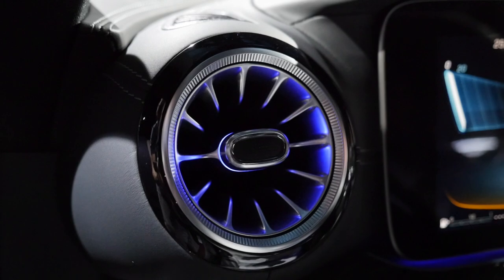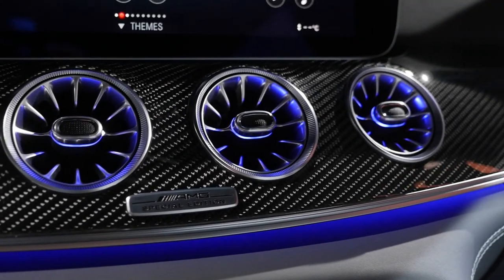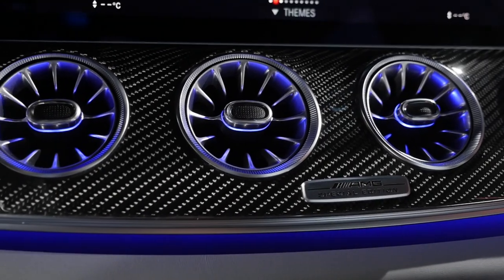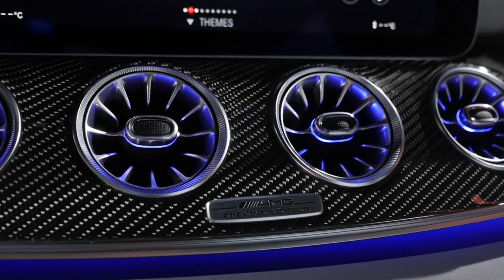A favorite feature is the ambient light also in the air vents. The ambient lighting appears in a swooping central design underneath, and also in the air vents — just lovely. Some may say it's too much, but the presenter thinks it's exactly right.